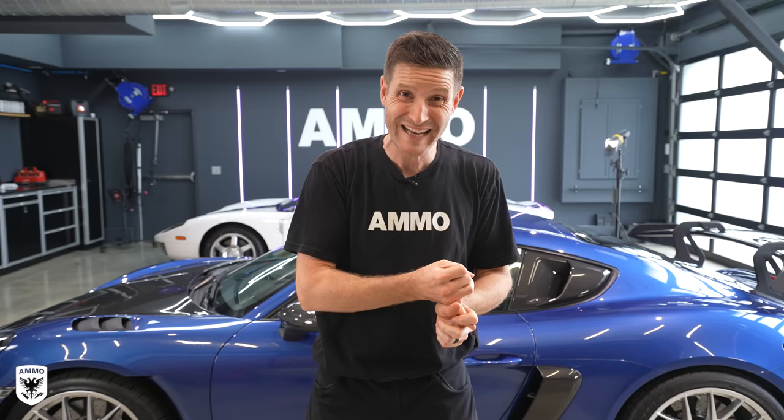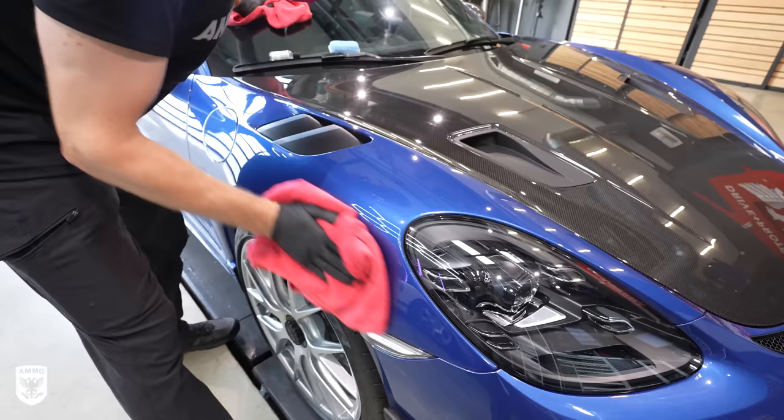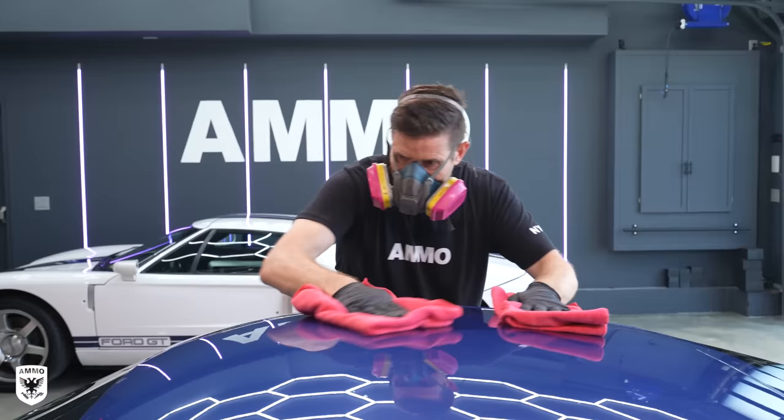Generally speaking, you can buy those services outside of the dealership for anywhere from one-tenth to one-twentieth the cost, especially if you do it DIY. A paint coating from a professional is about half the cost of the dealership, and that detailer is invested in making sure your car is protected because they want you to come back. So it's advantageous to do it outside the dealership.